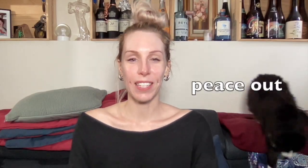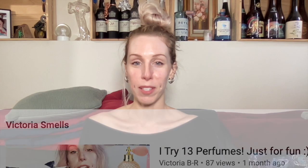Fragrances are my new hobby, so I'm going to make somewhat regular videos on this channel. It's going to have its own dedicated category called 'Victoria Smells,' and each episode I will be smelling something new and reviewing it to the best of my novice abilities.